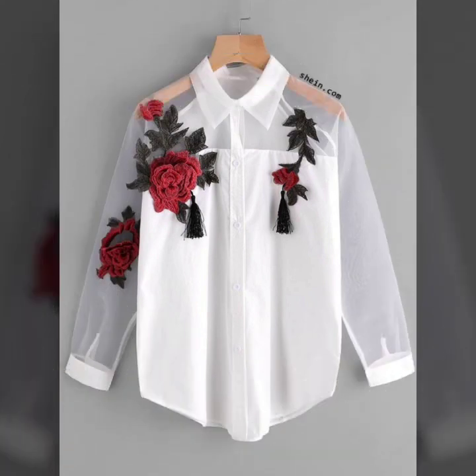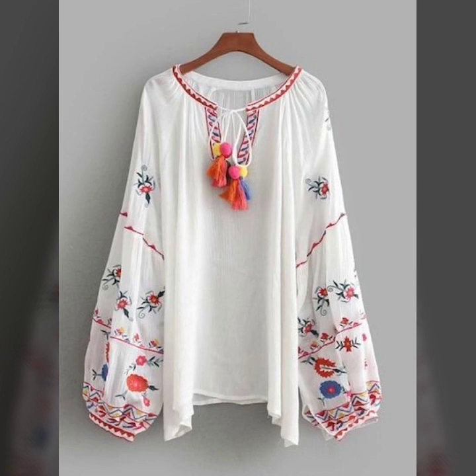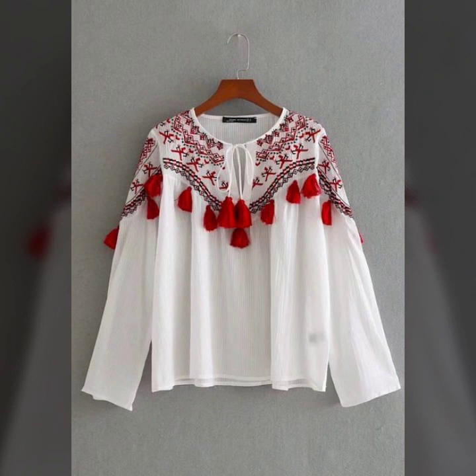If you want to be updated with the latest fashion trends and latest design ideas, Much Anna is all about latest fashion trends. You will find hundreds of new designs and hundreds of new ideas daily on my channel.